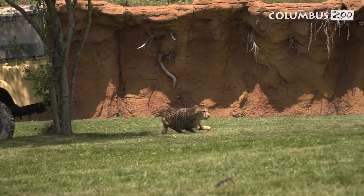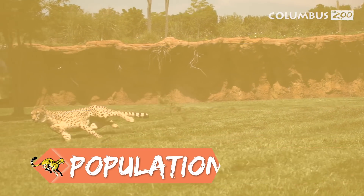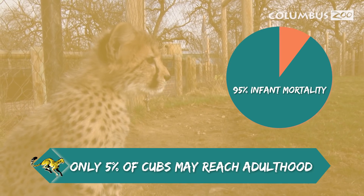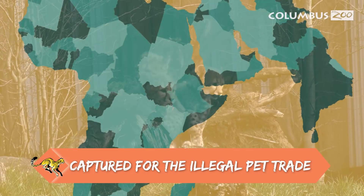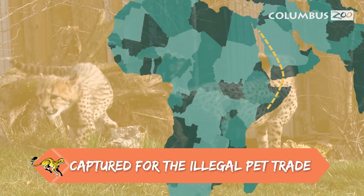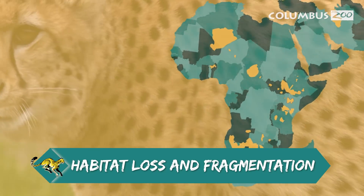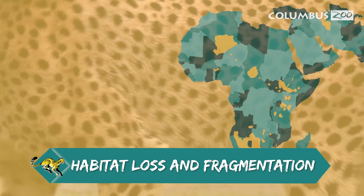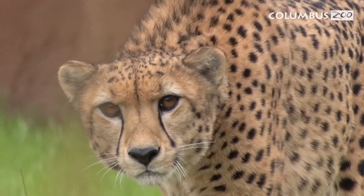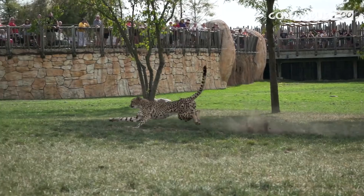There are a lot of factors causing cheetahs to be in so much trouble in Africa. One of the main ones is that there are only 7,500 of them left. They have a 95% infant mortality rate — 95% of the cubs born this year will not reach one year of age. They are being captured and sent out of Somalia into the Middle East, and those cubs will not survive. The population is fragmented, so genetic diversity is getting watered down. This cat is in big trouble, and if we don't get involved, there's a very good chance this animal is going to go extinct in our lifetime.